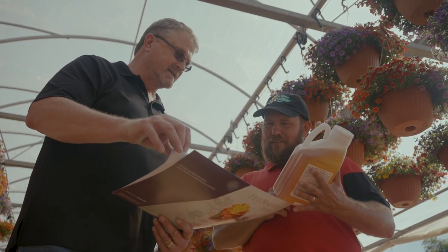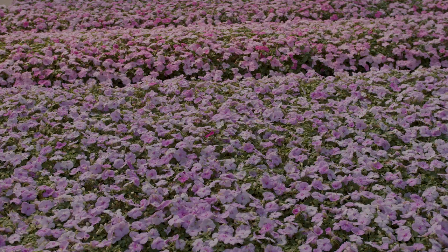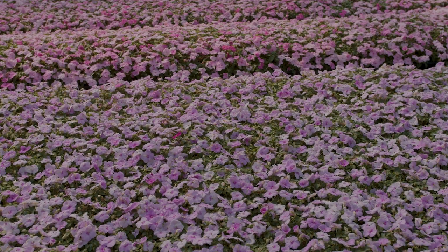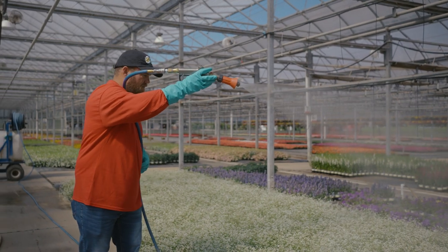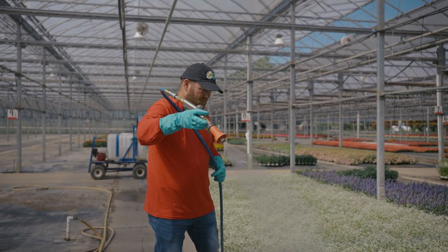They have cleaned up our insect issues drastically. If you have aphids or any kind of bug on your plant, nobody's going to want to buy it. What we love about Altus is the four-hour REI that ultimately gets our employees back into the product as quickly as possible.